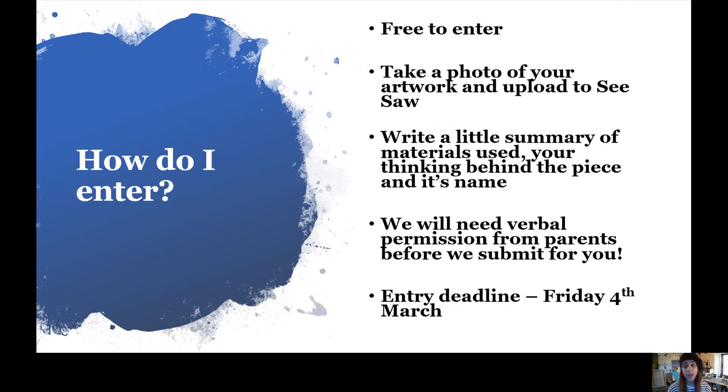Most importantly, you've got quite a lot of time. The deadline to submit your entries is Friday the 4th of March. Have a think about what you'd like to do, what mediums you'd like to use, and we cannot wait to see what you all come up with. Good luck!